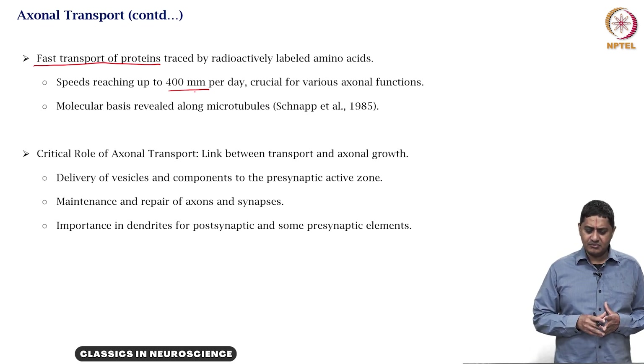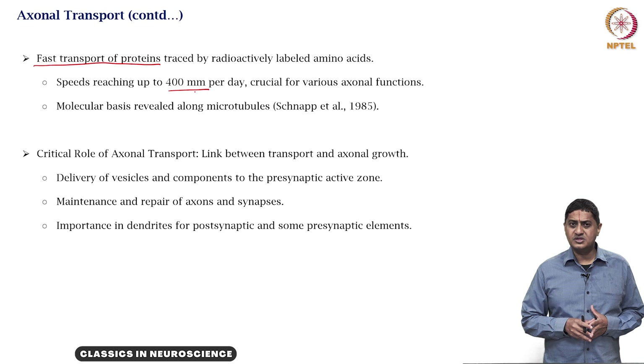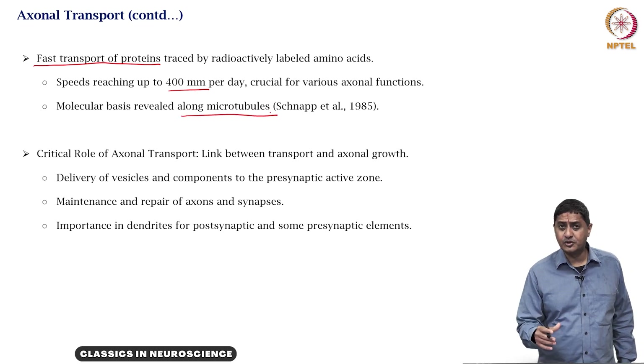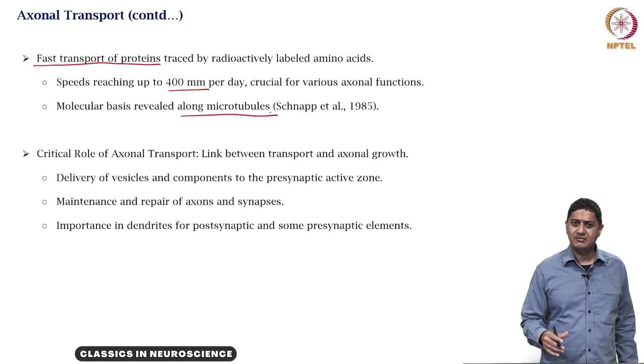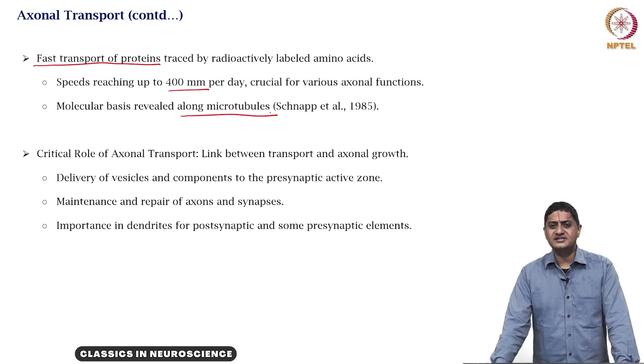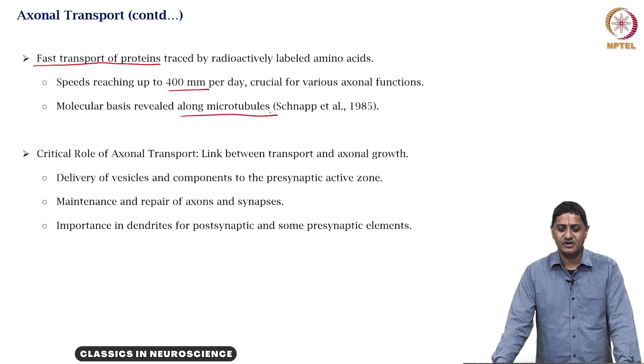The specific molecular basis was to be found much later — along the microtubules. The exciting studies of the 1980s showed vesicles running or scurrying from one region to another, with videos of vesicles moving within the axon along microtubules.